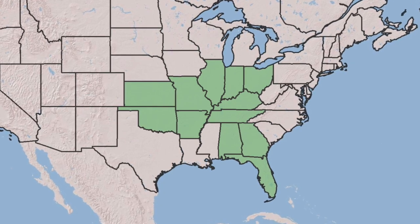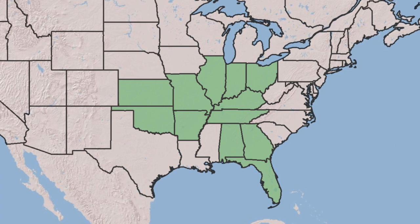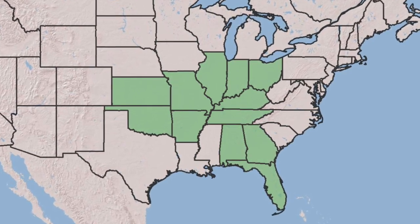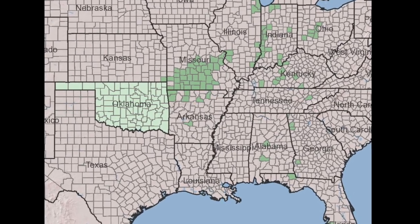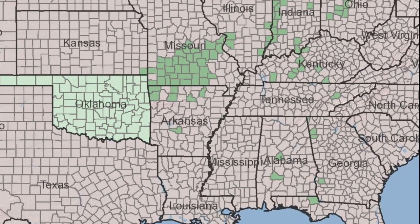This map shows the states in which this species is found, but it's a bit deceptive, making you think that you can find it throughout all of these states. However, when you look at a map of the counties in which it's found, you can see that it's much less widespread throughout each state.